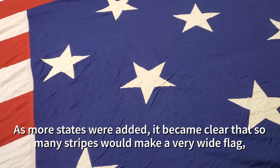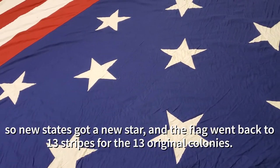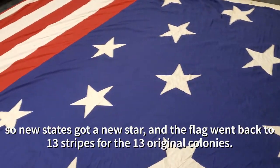As more states were added, it became clear that so many stripes would make a very wide flag, so new states got a new star, and the flag went back to 13 stripes for the 13 original colonies.